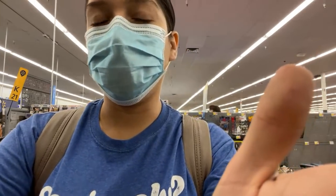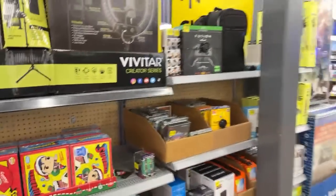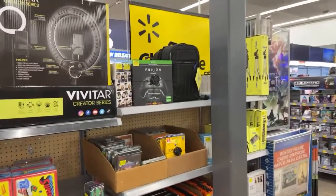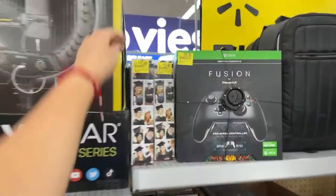Let me just show you the deal that I found today. Let me turn you guys over. Let's start with these right here. They do have a clearance section for electronics, and I did find these right here at $13.49.